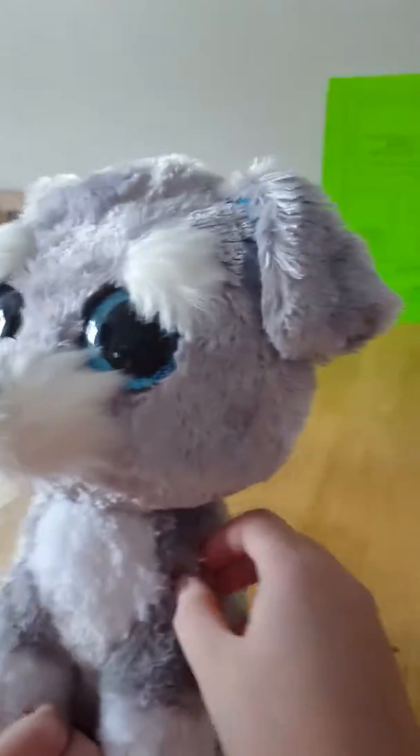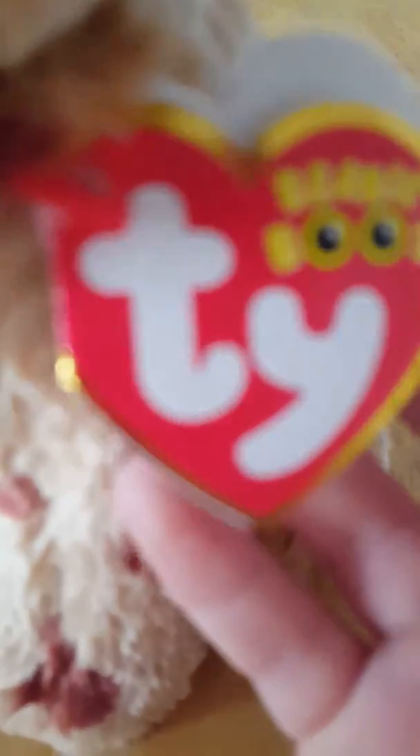It's a Beanie Boo — his name is Slush. It's my puppy! Somebody ripped off the tag, but they have Beanie Boos by Ty and you can find them all over. You can play with them just like Eli likes to do.